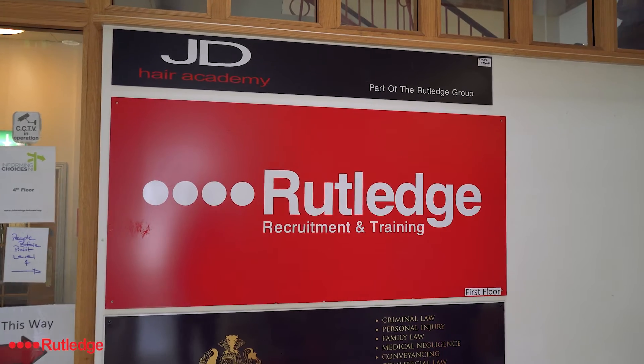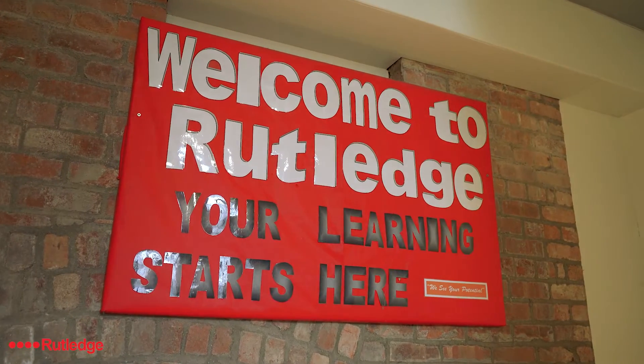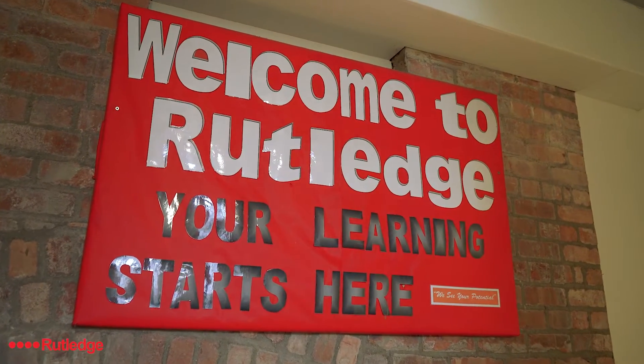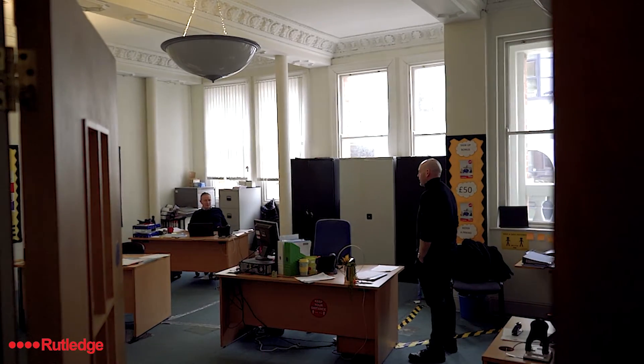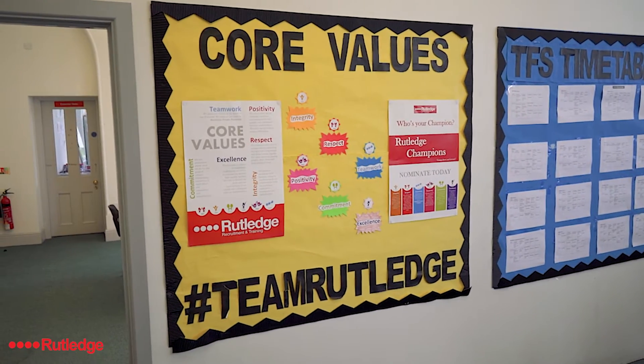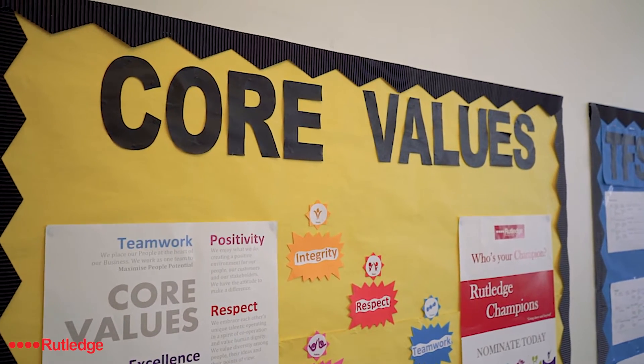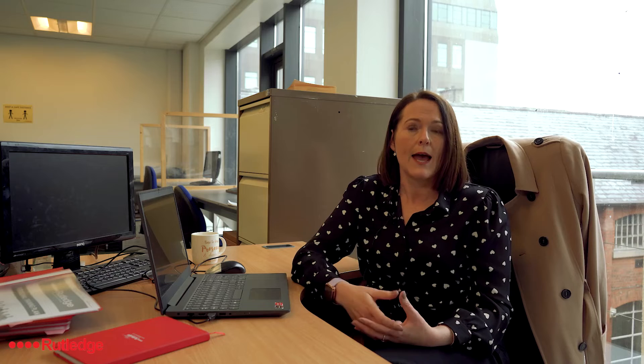I've been here at Rutledge for 10 years plus. It's an absolutely fantastic organisation and learners can feel secure in the knowledge that they are getting all the support and help that they need. We are very open to ensuring that our learner has everything to progress them on to the career pathway that they would like. We provide a lot of one-to-one support and help and really focus on the skills that will set them on their way for their future and open up a lot more opportunities for them.